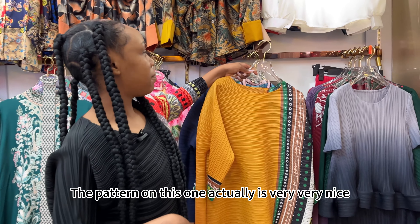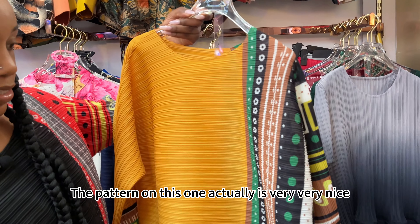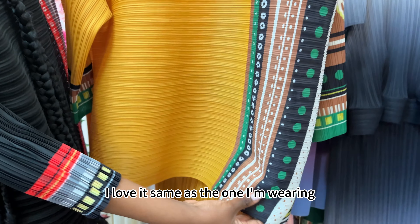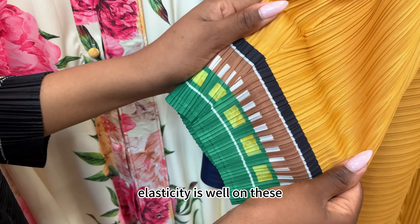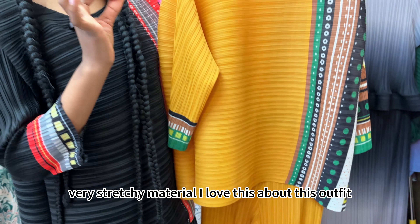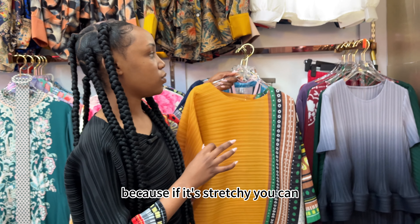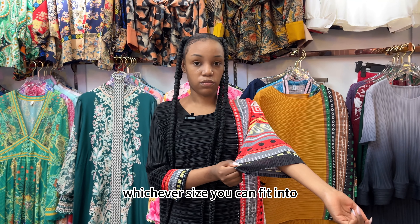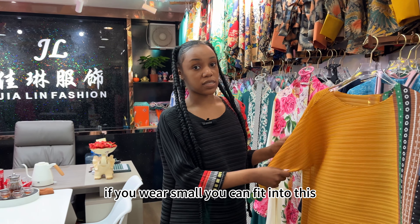There's a yellow one and there's also a blue one. The pattern on this one is very very nice — I love it, same as the one I'm wearing. The elasticity on this is also great; very stretchy material. I love this about this outfit because if it's stretchy, whatever size you are, you can fit into it — small, medium, or large.